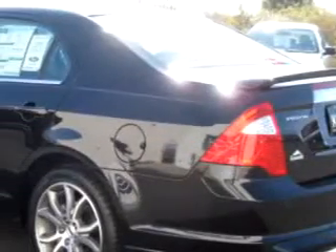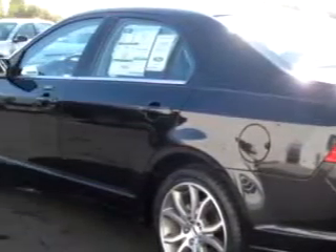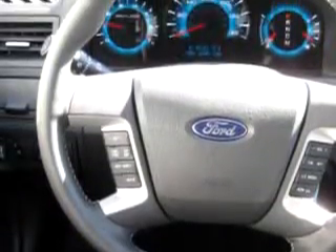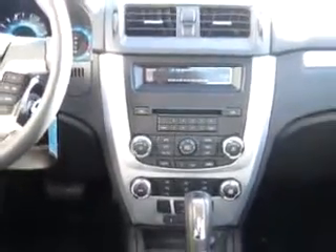You will love this black 2010 Ford Fusion SEL equipped with a 6-cylinder engine and an automatic transmission. Enjoy an impressive 25 miles to the gallon on this great car. Enjoy the drive and have peace of mind in this 2010 Ford Fusion SEL.